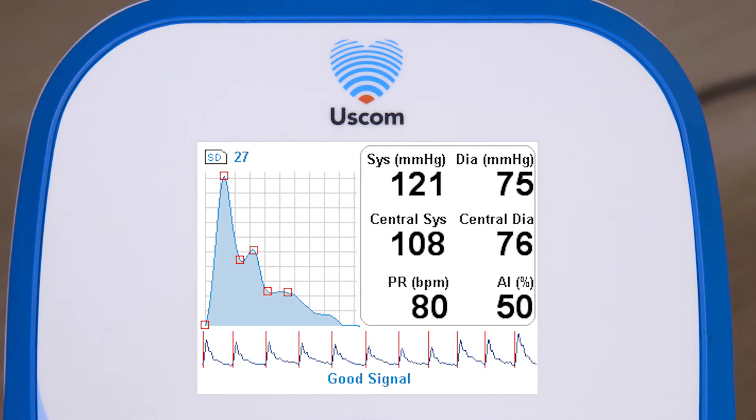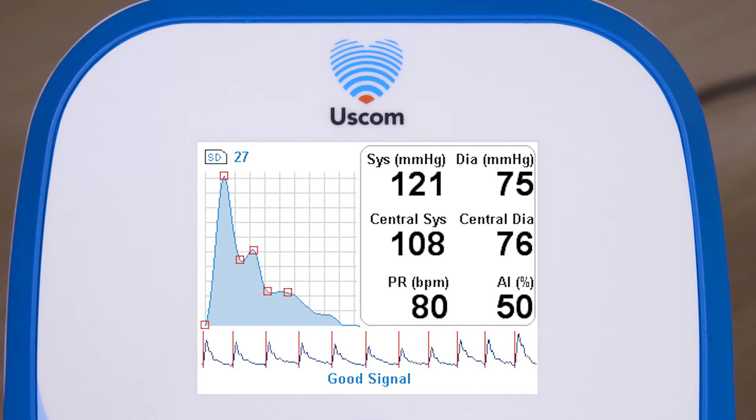Measuring central blood pressure provides the most accurate and useful information for optimal treatment. The rhythm strip can indicate arrhythmias. The shape of the pulse pressure wave is related to the stiffness of the arteries and provides a visual indication of the vascular resistance.